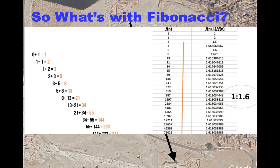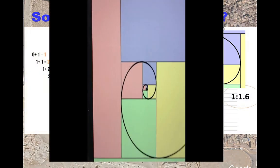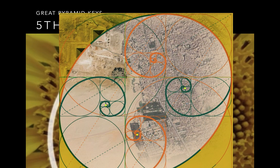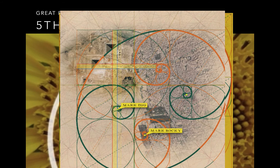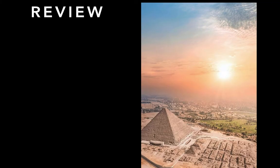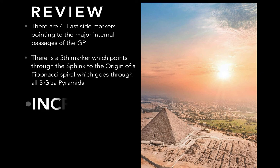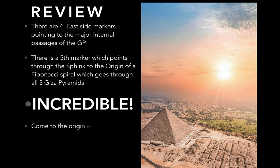So what's with Fibonacci? The Fibonacci numbers are incredible — the beginning is like a spiral to infinity, and it's here on the Giza Plateau. From where that Muskechu marking is to the Fibonacci origin. To review: there are four east side markers pointing to the major internal passages of the Great Pyramid, and the fifth one points to the origin of the Fibonacci spiral. That's incredible — come with me to go see it.